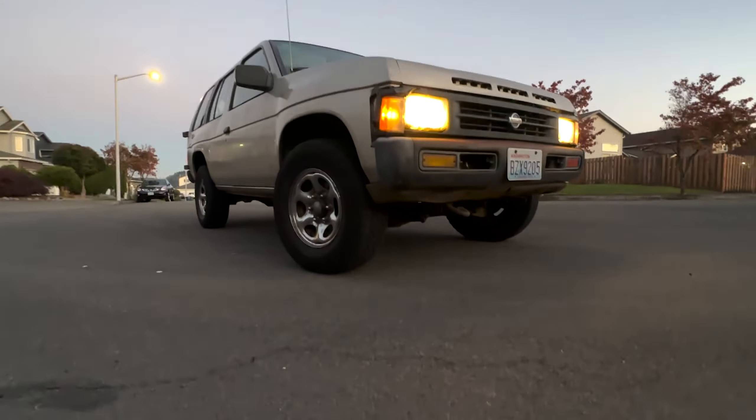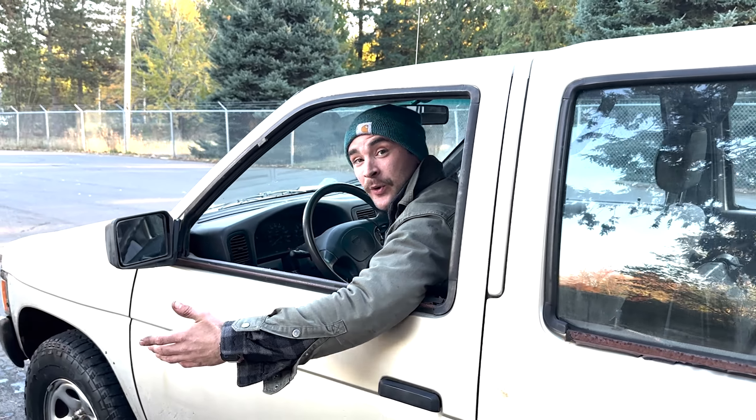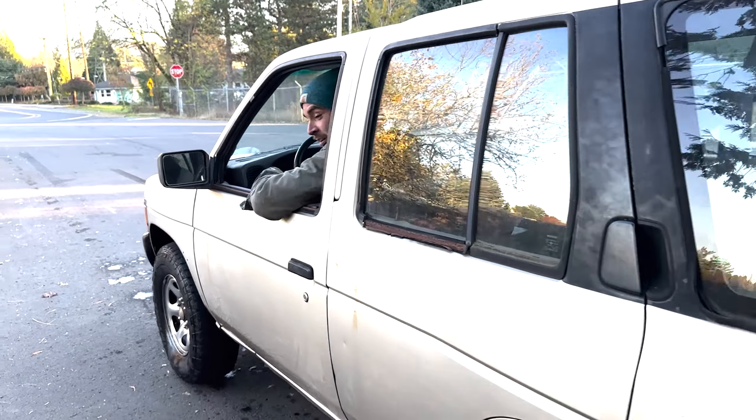All right folks, you know the deal — most important thing when you're buying one of these beater cars, you've got to make sure it can do a proper burnout. Because if she can't squeal, we ain't got a deal. All right, let's get her going.